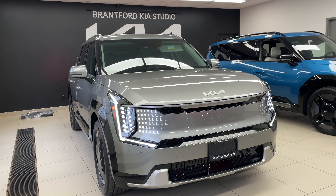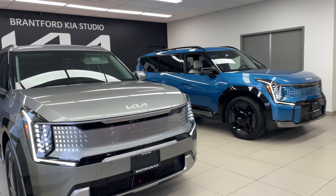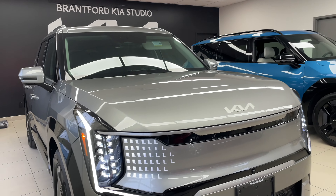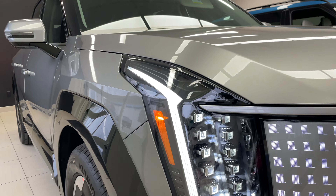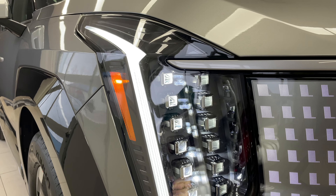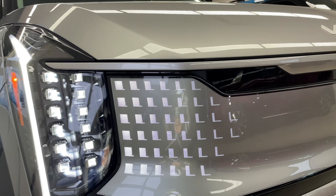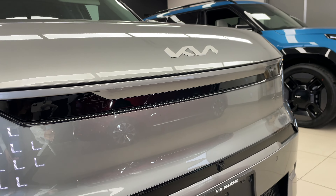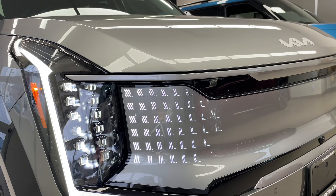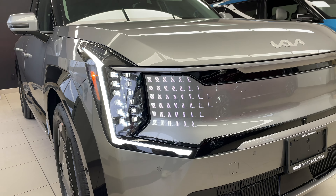The features that start on this vehicle are going to be carried over on the GT line unless it adds or replaces something. Starting off, we do have our cube-shaped LED — it's a stacked cube LED headlight. It looks absolutely beautiful, and with that you also have this beautiful light stretching across the front grille. This is going to be a subscription-based feature for changing the pattern, and that starts on this trim.